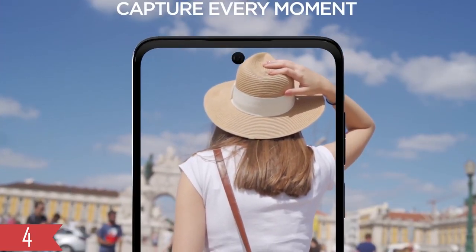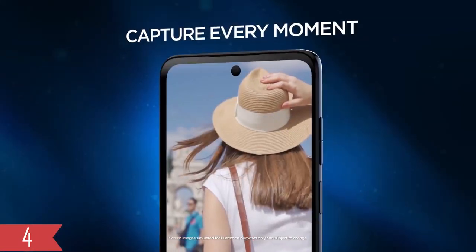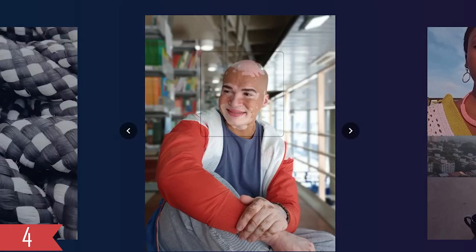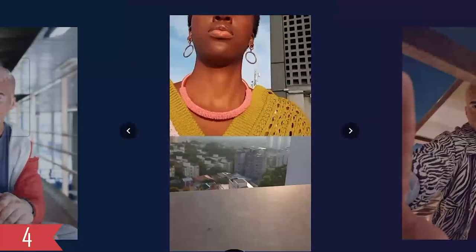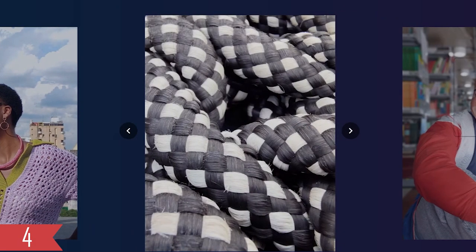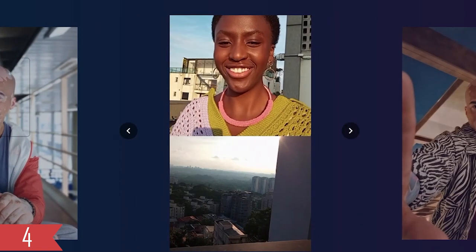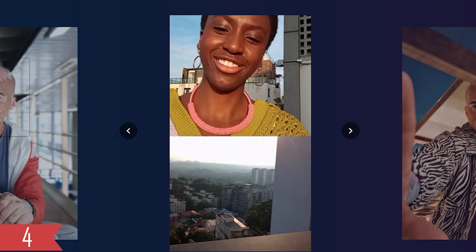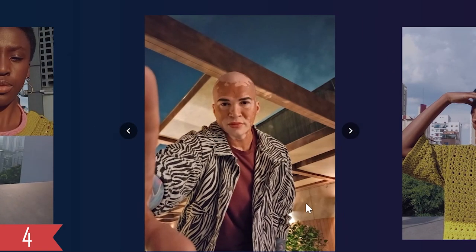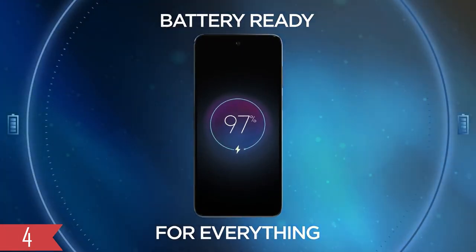The Moto G Stylus has a 50MP camera, which is a common feature even in cheaper phones. It takes clear and detailed pictures. This applies to nighttime photos too, but it can't capture the extra brightness that fancier phones in 2023 can. Instead of a wide-angle lens, it has a 2MP macro lens. The selfie camera is 8MP, which is decent but not amazing. The Moto G Stylus has a big 5000mAh battery that lasted for almost 2 days with regular use.